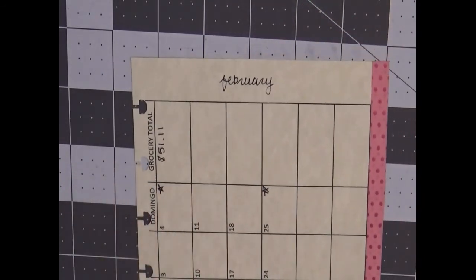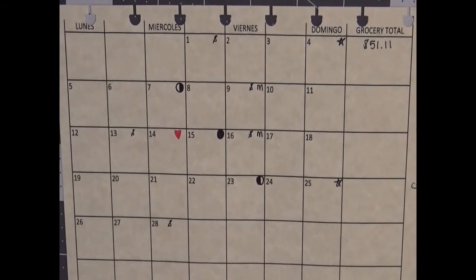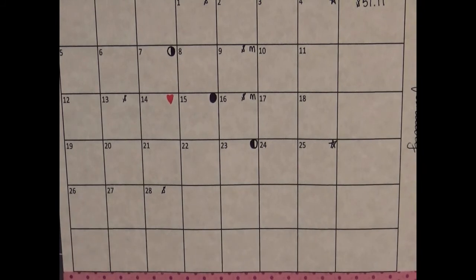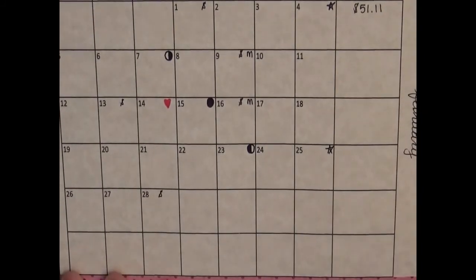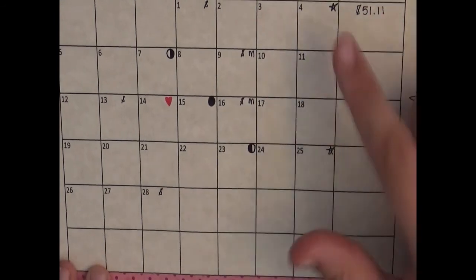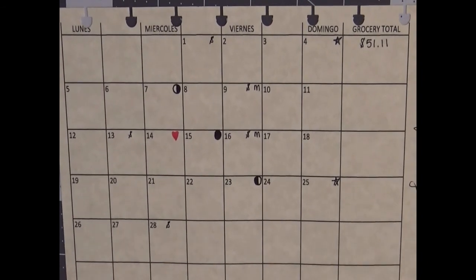The last thing is just to write 'February' right here — me and my shitty cursive, there we go. That is absolutely everything; obviously as things pop up I'll include them. I also want to mention that I know I have a lot of extra room down here — I did that on purpose, because sometimes there are months that take up six weeks instead of just four or five. For example, this one takes five, so I just made it so I'll always have enough room on my calendar pages.